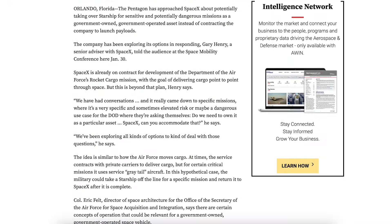There was an article posted with some information related to Starship. The Pentagon has approached SpaceX about potentially taking over Starship for sensitive and potentially dangerous missions as a government-owned, government-operated asset, instead of contracting the company to launch payloads.